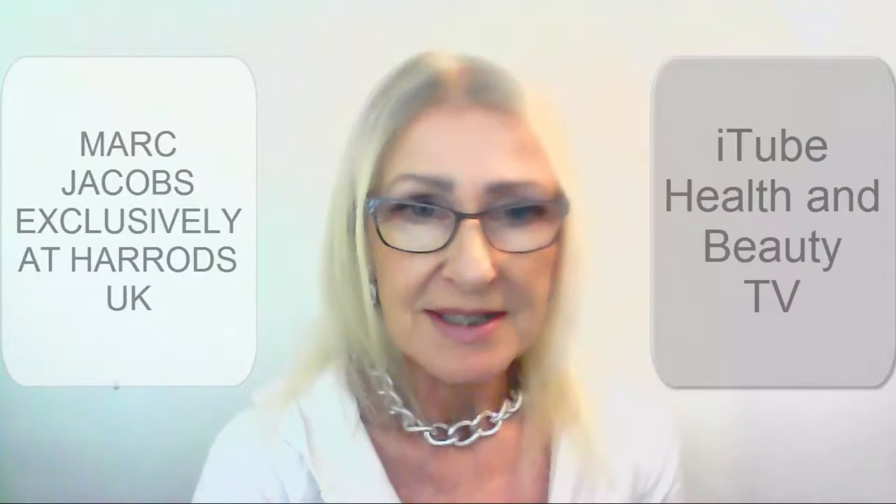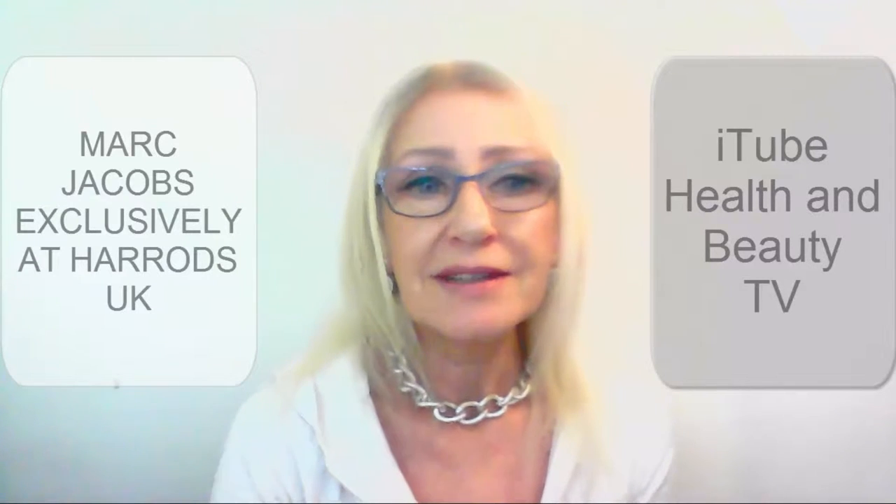Hi everyone. I was pleased to see that after two years it's taken Marc Jacobs to bring his beauty range to the UK. It's a 32 product range and it's going to be available exclusively at Harrods. There are some great products here and some I've been wanting to try, particularly the Remarkable Foundation.